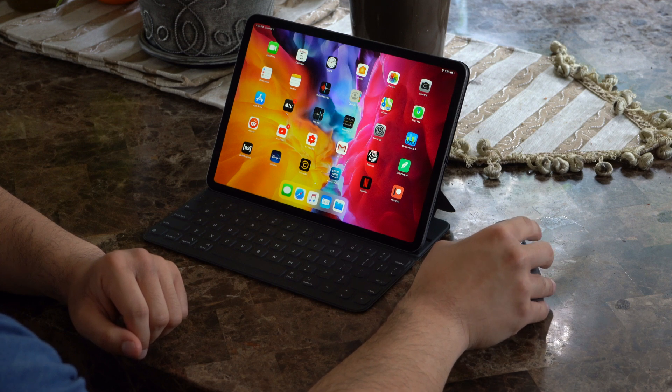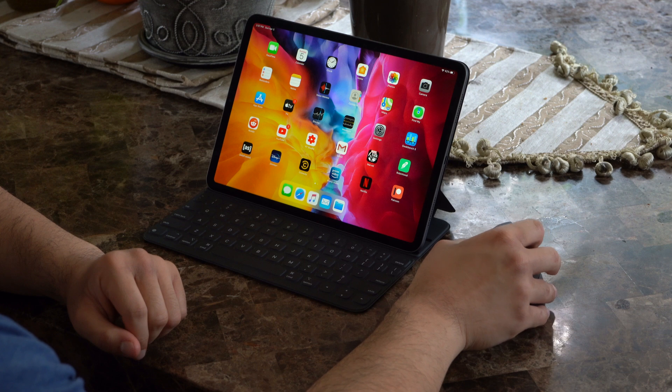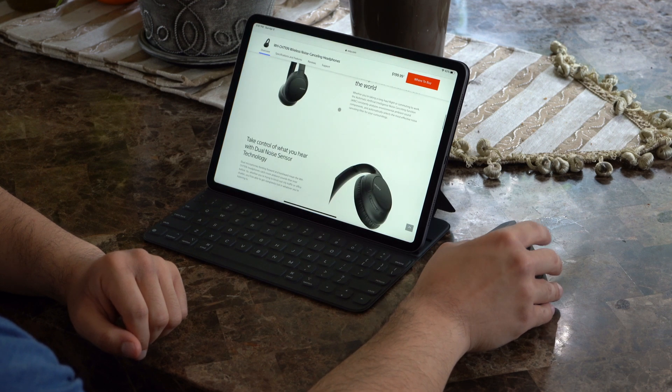Hopefully in the near future, third-party companies like Logitech will put out an app for iPad so you can customize your mouse and set the hot keys on your MX Vertical and MX Master 3.